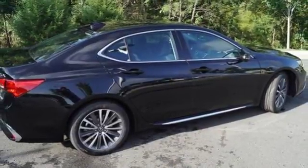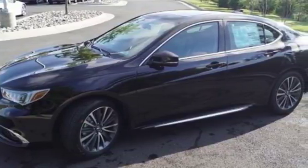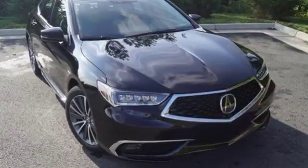Settle into the heated power front seats, set the dual zone climate control system to comfy, and stream your tunes with Bluetooth. You know what you want — test drive this TLX today.